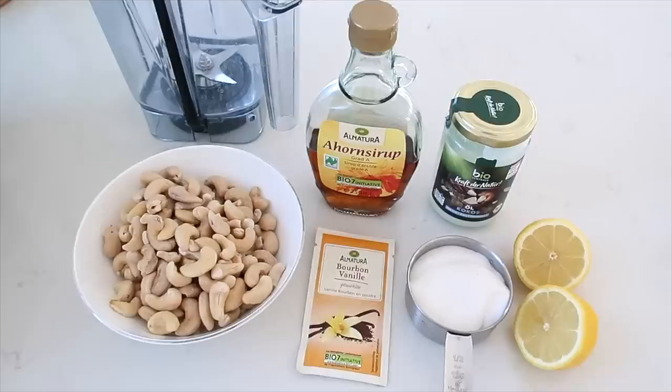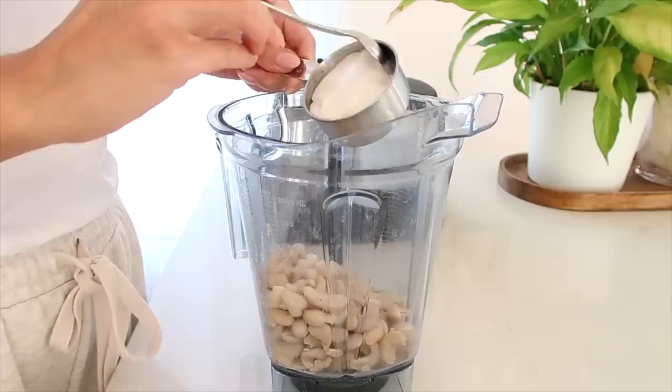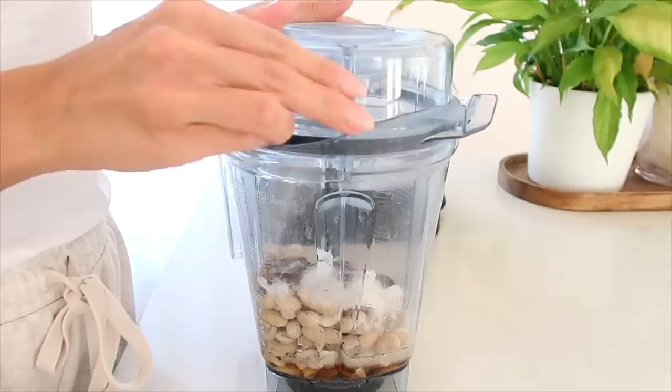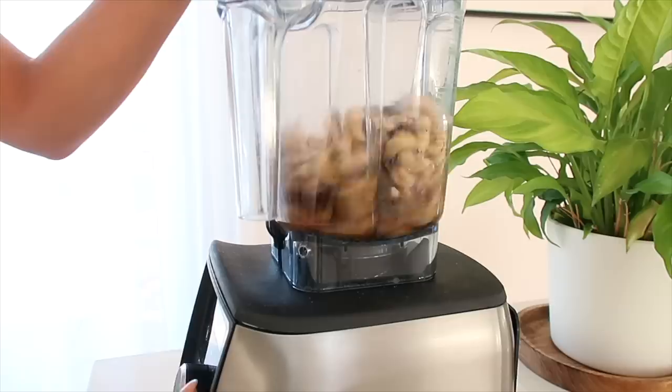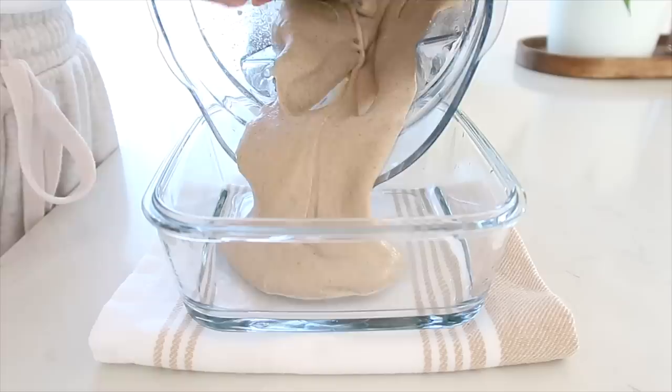I'm starting by making the icing. The recipe suggested starting with this so you can let it cool in the fridge for a bit. To my blender I'm adding in my soaked cashews, coconut yogurt, a little squeeze of fresh lemon juice, some vanilla, and maple syrup, then just blending all of that together until you have a nice, thick, creamy frosting. I'm going to add that to a Tupperware and place it in the fridge to let it cool and set.